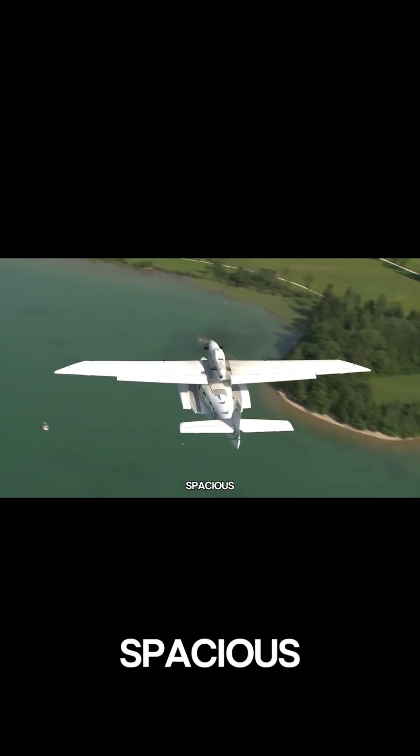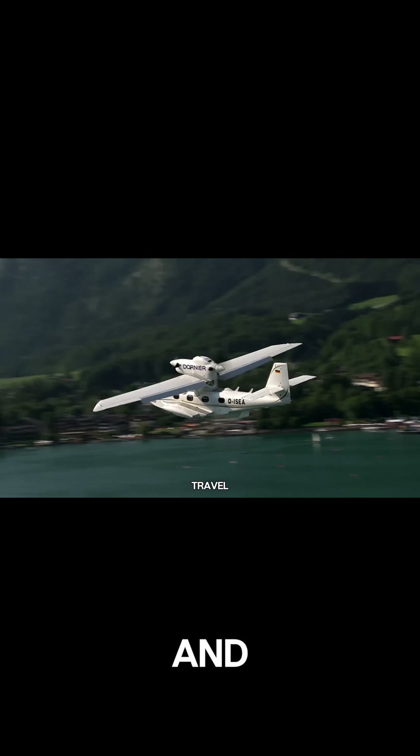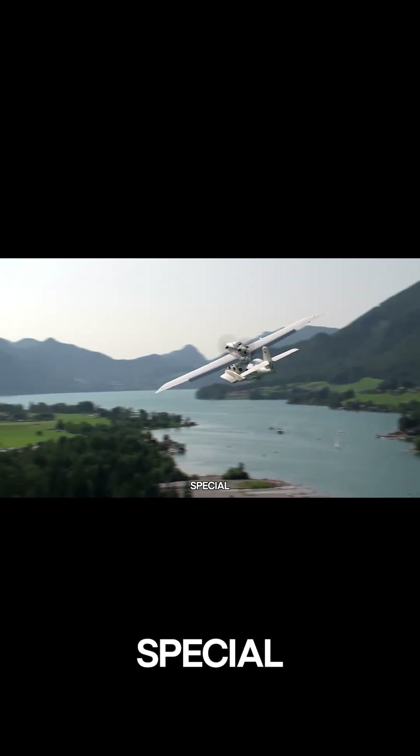Inside, the spacious cabin can be configured for a range of missions, from VIP travel and commercial flights to government and special operations.